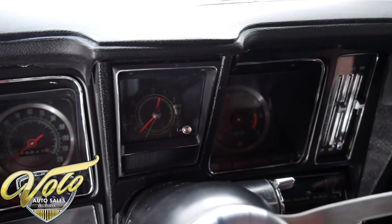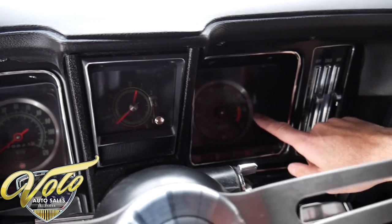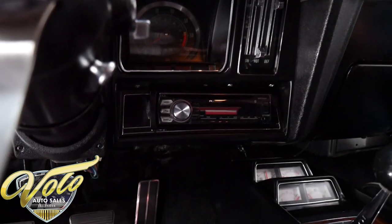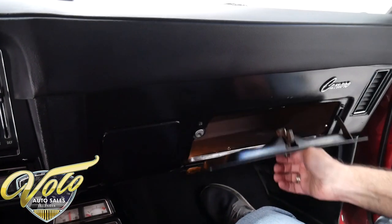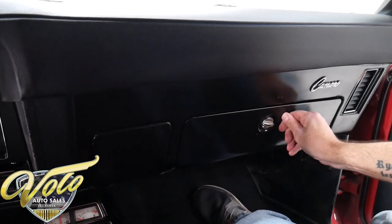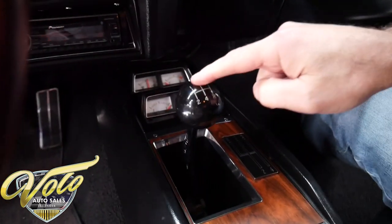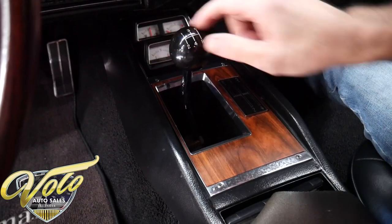We have a working clock with quartz movement. You have the factory tachometer. Looks like the heater controls are new. You've got a Pioneer stereo. It's a new liner. You've got the factory gauges and the console. It is a five-speed, so don't look at the four-speed here — you've got to look at the ball when you're shifting.